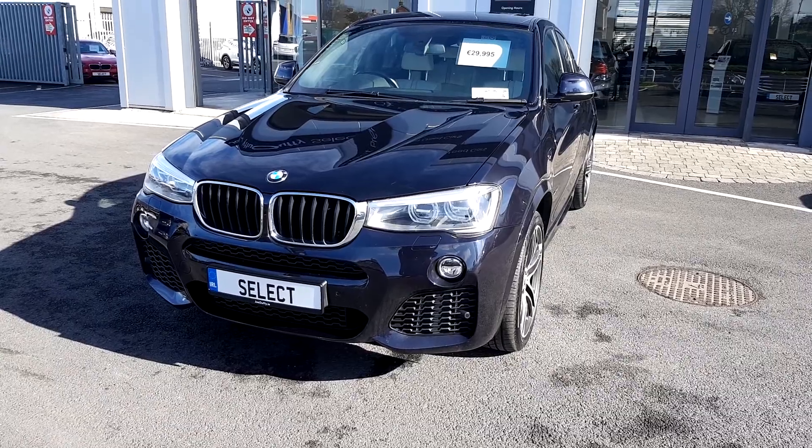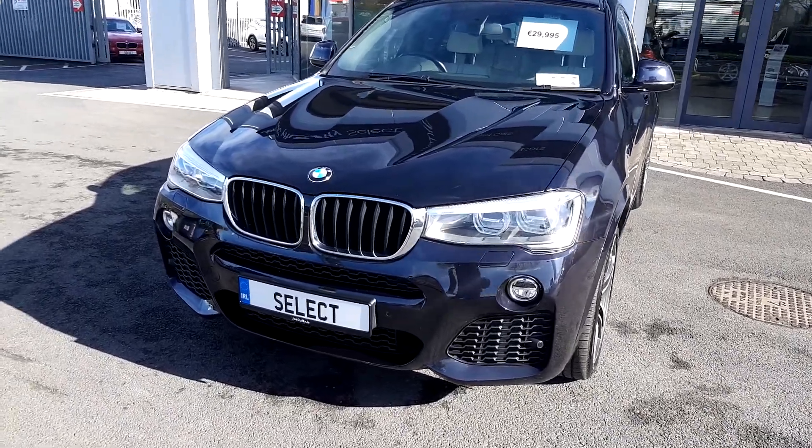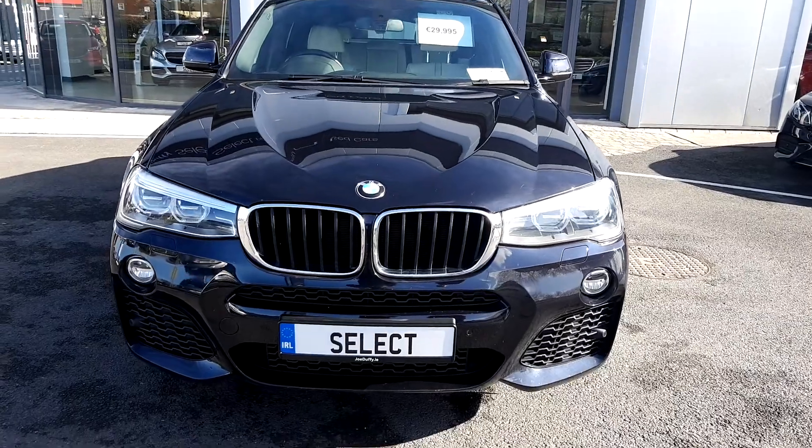For more information or to arrange a test drive, please call our sales team on 01864 7791.